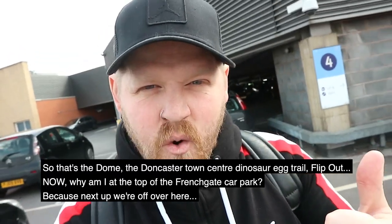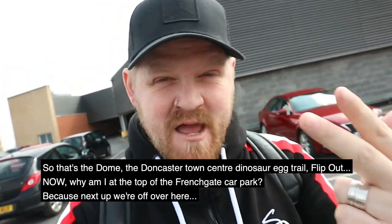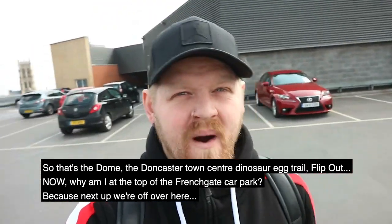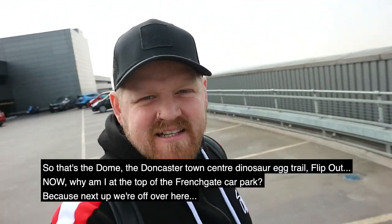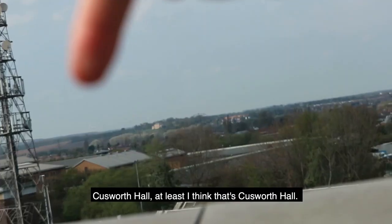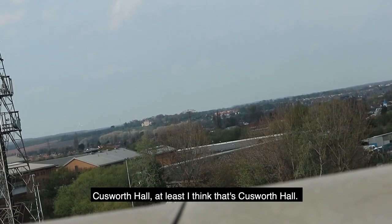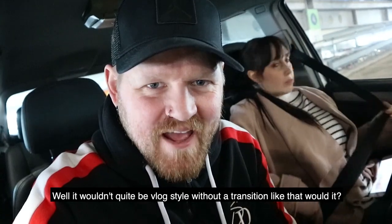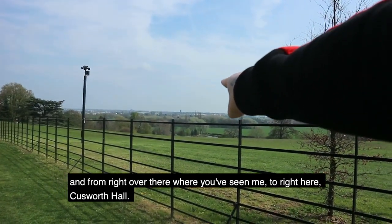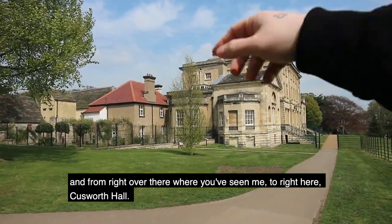So that's the Dome, the Doncaster Town Centre Dinosaur Egg Trail, and Flip Out. Now, why am I at the top of the French Gate car park? Because next up we're off over here — Cussworth Hall. Well, it wouldn't be quite vlog style without a transition like that, would it? And from right over there to right here — Cussworth Hall.